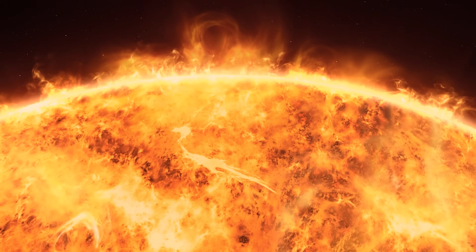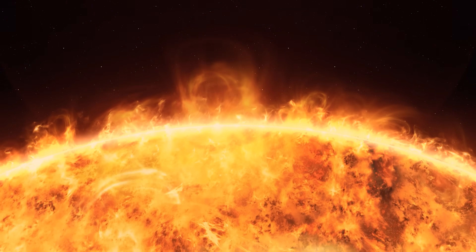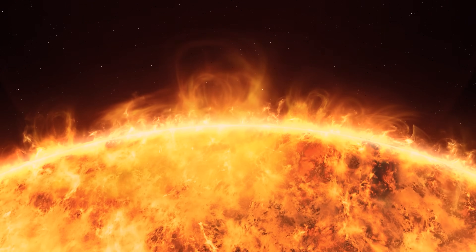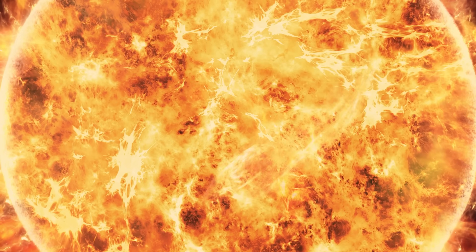You'd expect that the nearer you get to the ball of nuclear fire, the hotter things become. Instead, the sun flips that logic. Its visible surface is relatively modest, while the outer atmosphere is far hotter. Parker was built to fly straight into that paradox.